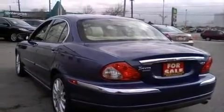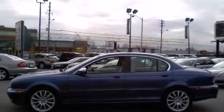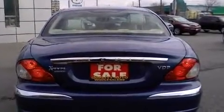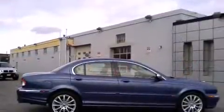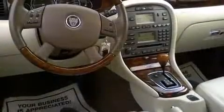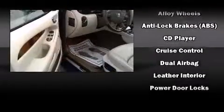Jaguar infused the interior with top-shelf amenities such as leather upholstery, power front seats, front fog lights, heated door mirrors, and much more. Jaguar also prioritized safety and security by including dual front impact airbags with occupant sensing airbag technology.